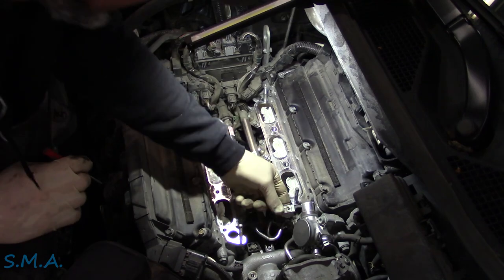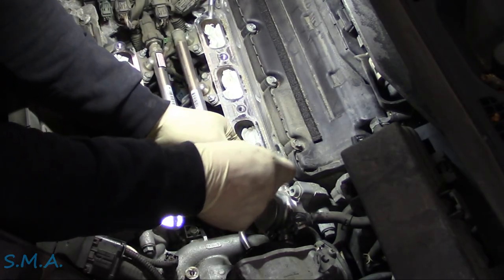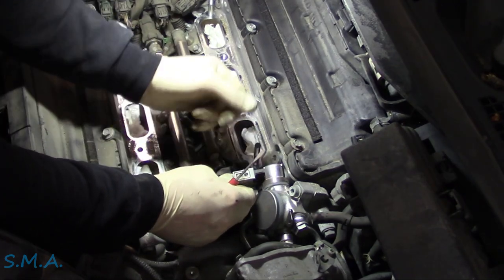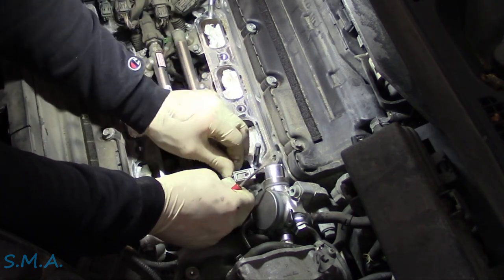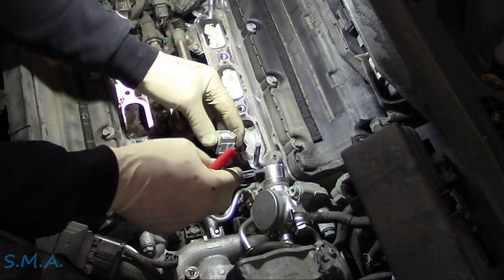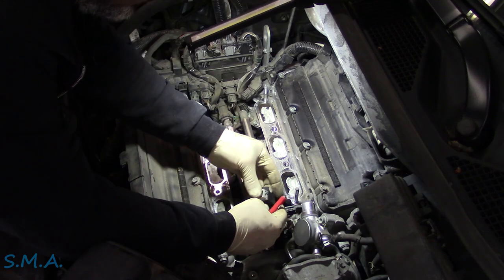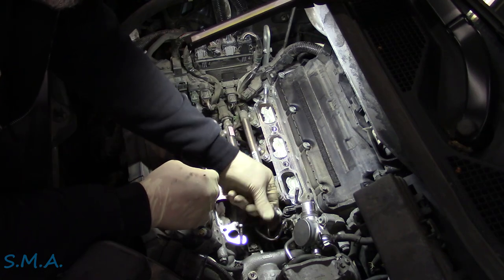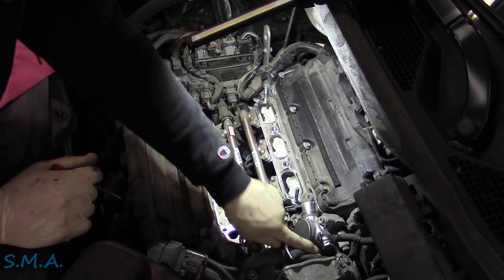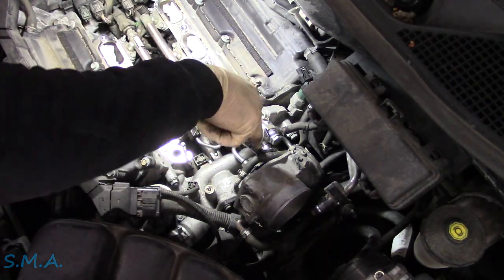This might have a double-donger connector — yep, it does, so it's got a release on the bottom of it also. There we go — got it. There's that connector. It tells you to push the release and of course that's on the bottom where you can't see it. Then we have a bolt right here, another bolt down here, a 10mm, a 12mm, and then another 19mm up here. We're going to crack that loose.